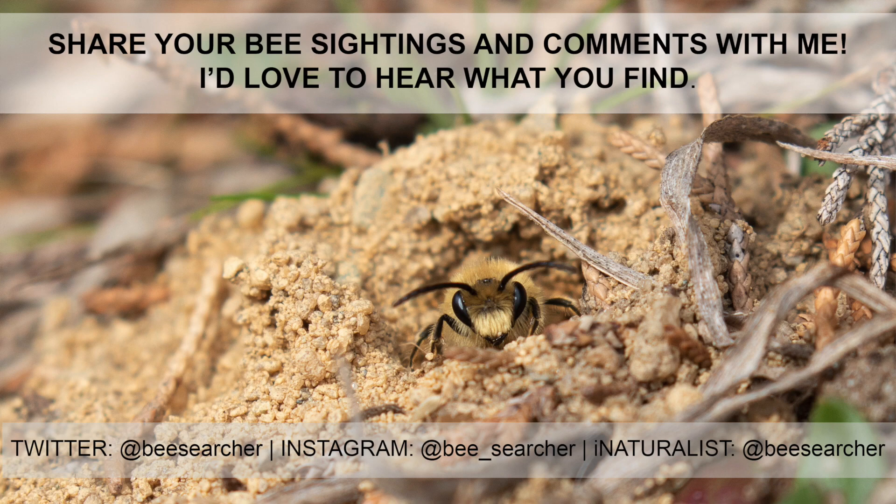If you find them, take a photo and get in touch with me on Instagram, Twitter, or iNaturalist. I'd love to hear what you find.